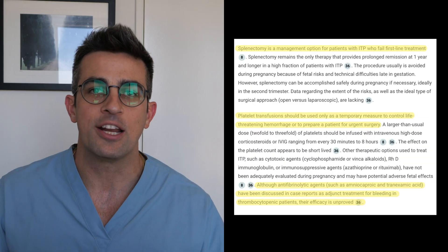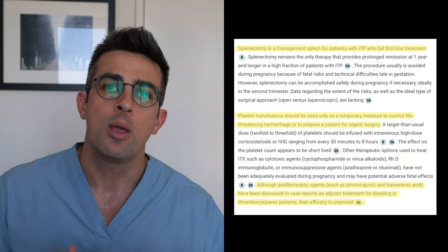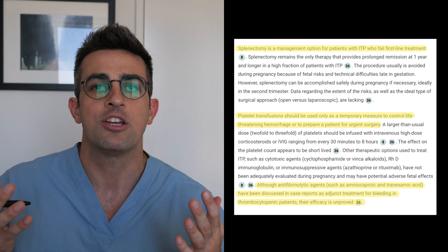In patients that fail medical management, splenectomy is an option, but you need to be careful and make sure the patient is vaccinated against encapsulated organisms.